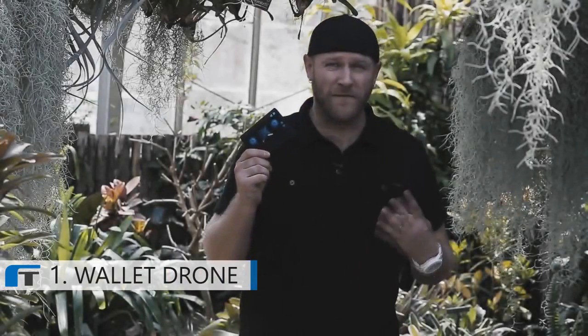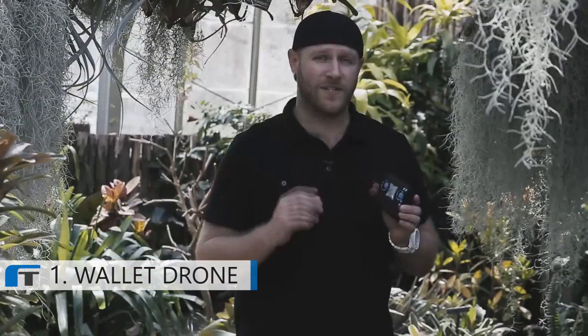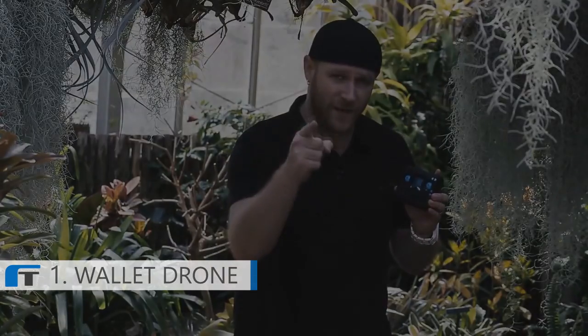The Wallet Drone is available in four unique colors: blue, green, yellow, and orange. Get yours today on Indiegogo for a simple contribution and we'll deliver one right to your pocket.